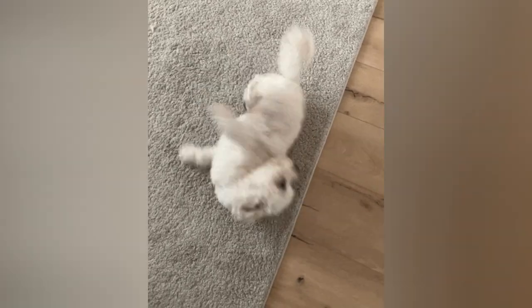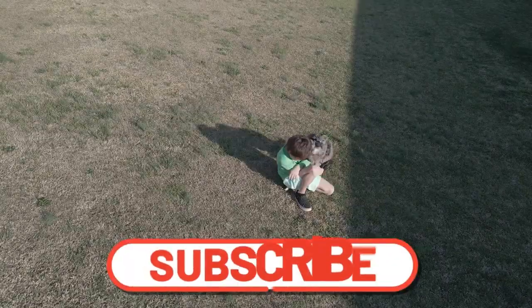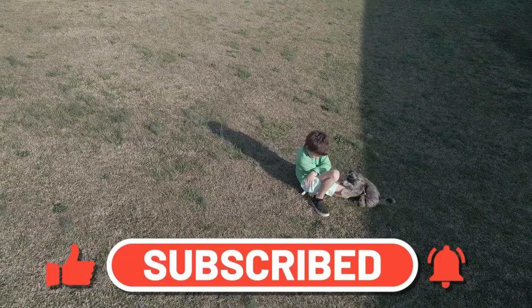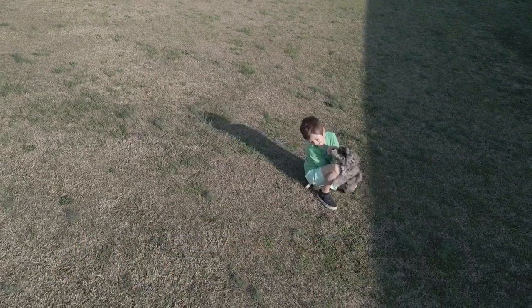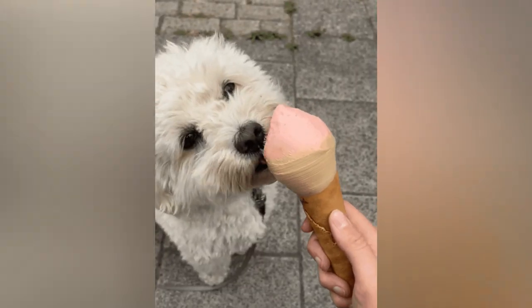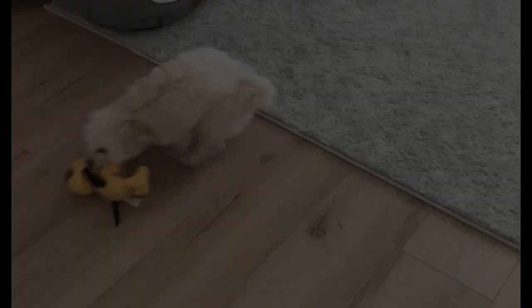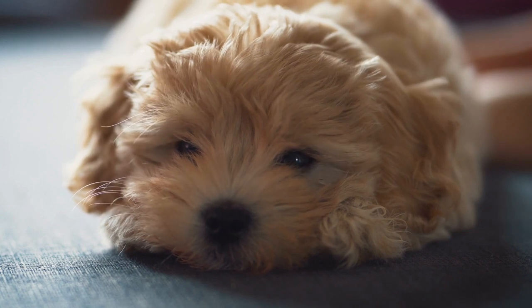A Maltipoo is a cute and affectionate dog breed that has been gaining popularity in recent years. This breed is a cross between a Maltese and a toy or miniature poodle, resulting in a small and charming companion that is perfect for families and individuals alike. If you are considering adding a Maltipoo to your family, it is important to understand their unique characteristics and needs. So let's get into it.